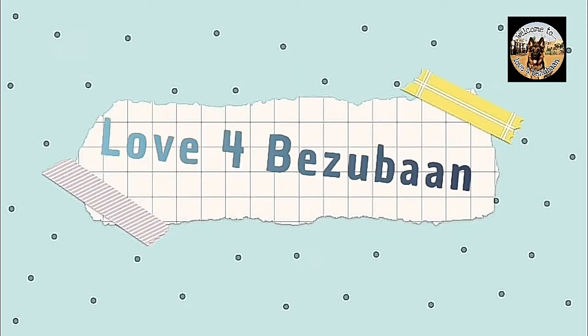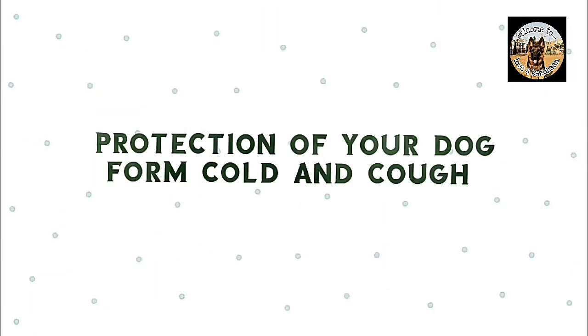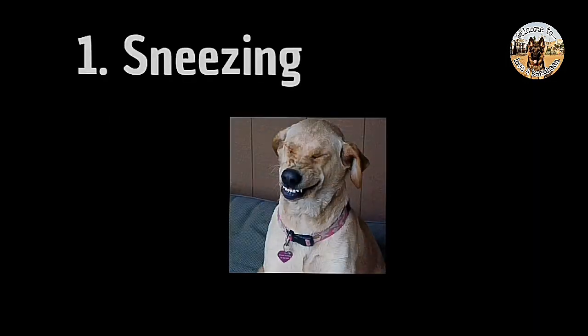Hello everyone, I am Piyush and you all are watching Love for Bezuan. Today's video topic is protection for your dogs and cats from cough and cold. Let's get started. First, let's look at some symptoms of cough and cold.